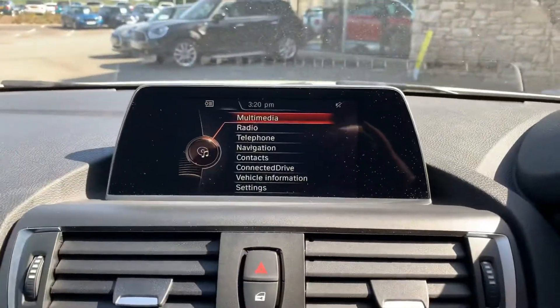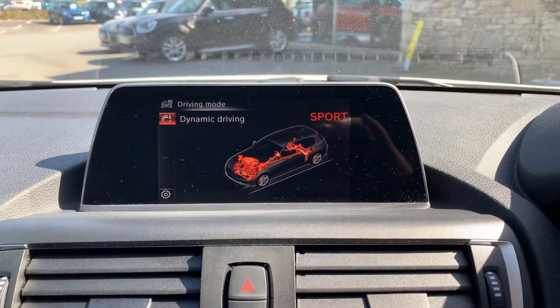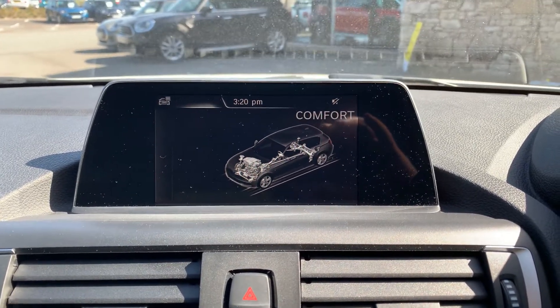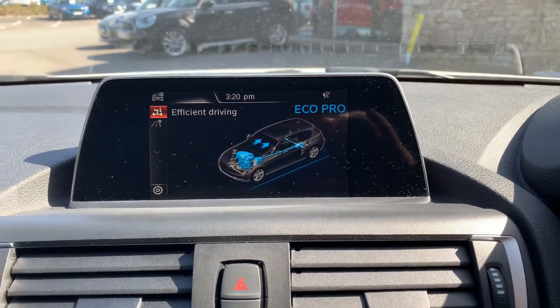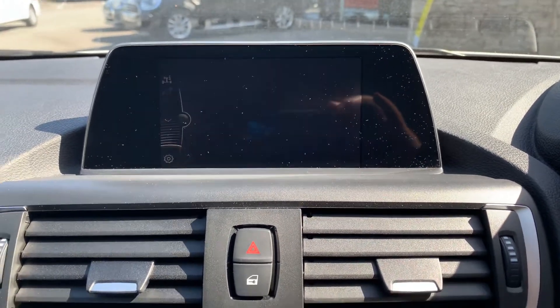If you want to go up to sport mode, this sharpens up the throttle response and makes the car feel more sporty. Every time you start the car it'll be in comfort mode as a balanced setting, and then you've got eco pro mode for fuel saving — so if you've got 30 miles home and 29 miles of range, eco pro suddenly becomes your friend.